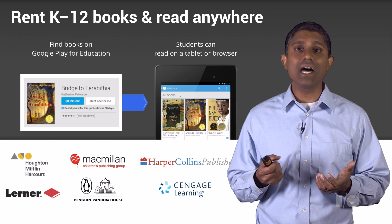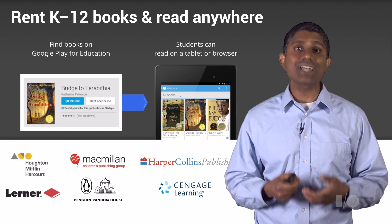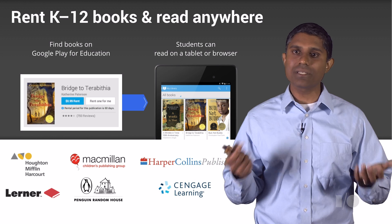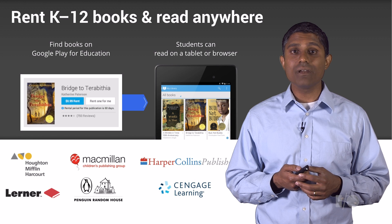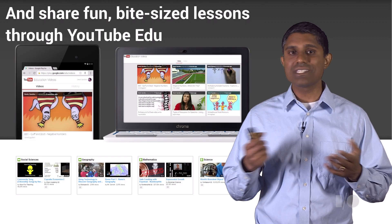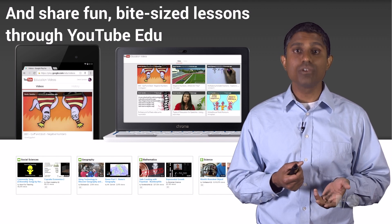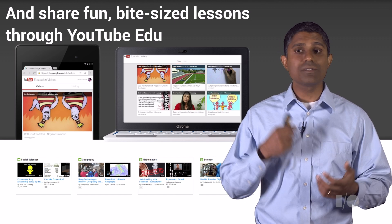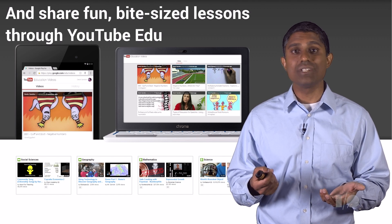No digital content solution would be complete without books. We've launched a flexible rental model with publishers including top textbook publishers and trade fiction publishers. We've also made YouTube education videos available. YouTube has a broad set of content that works great in the classroom. Using Google Play for Education, educators can find YouTube EDU videos using the same search criteria as apps, and provision those videos to students as well.